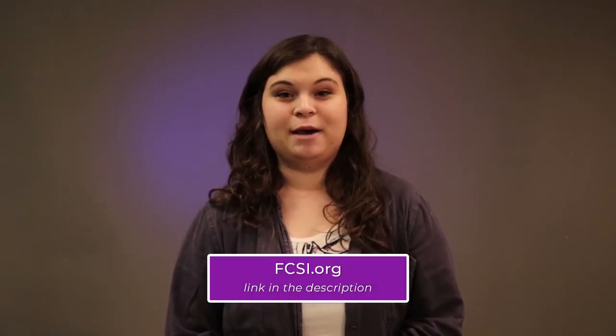For more information on finding an FCSI consultant near you, use our Find a Consultant app on our website.